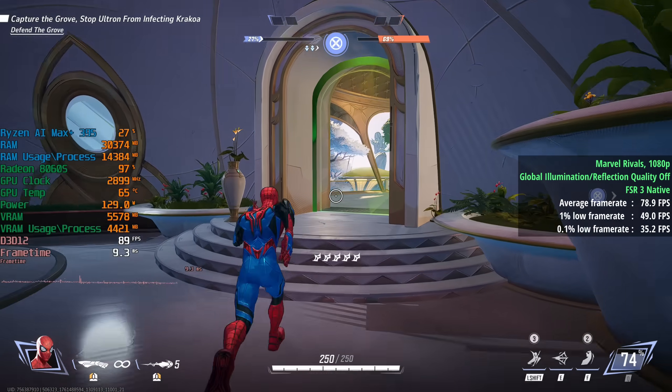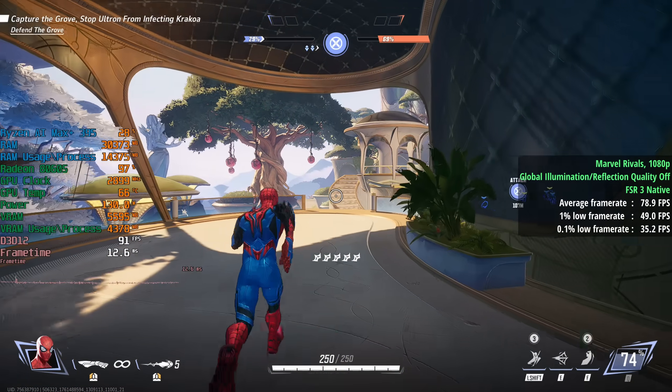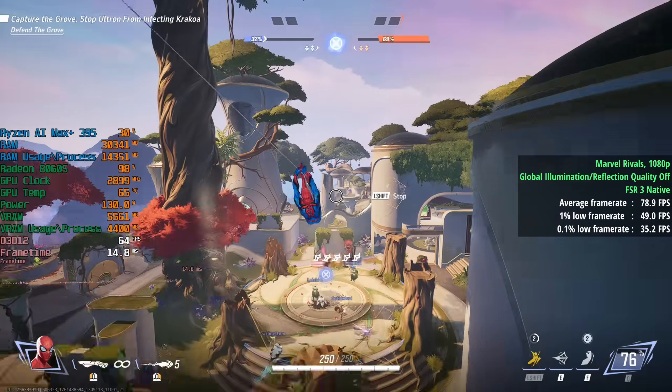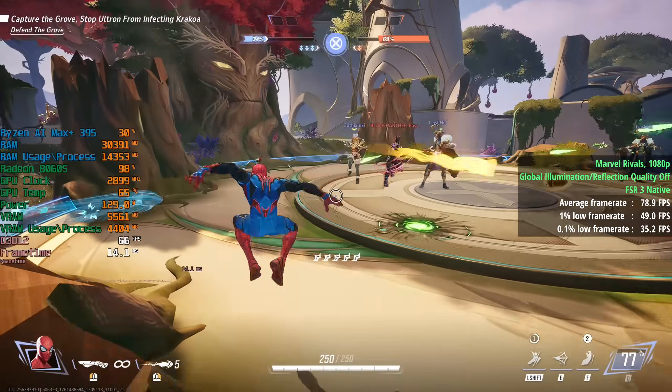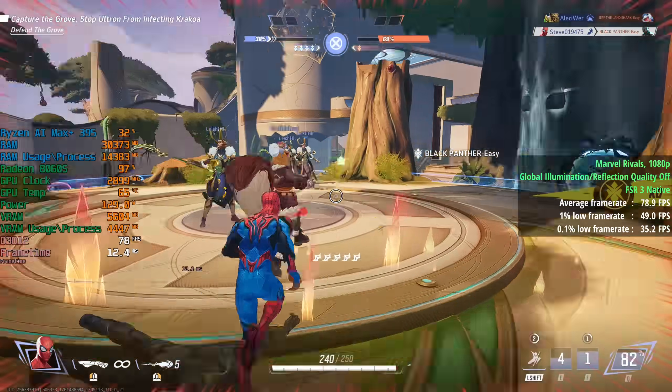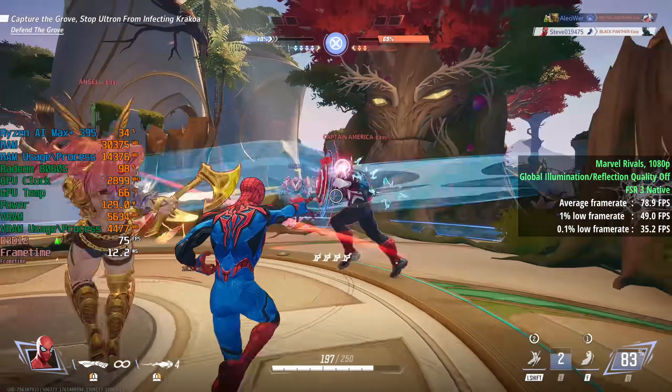Marvel Rivals at 1080p on the high preset: I turned global illumination and reflection quality off, as these seem to be the two most demanding settings. With FSR3 set to native I was seeing 79 frames per second.